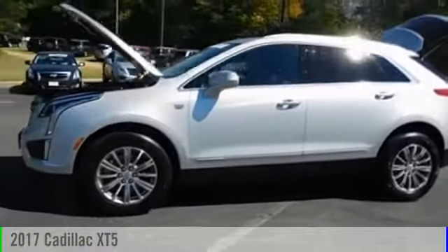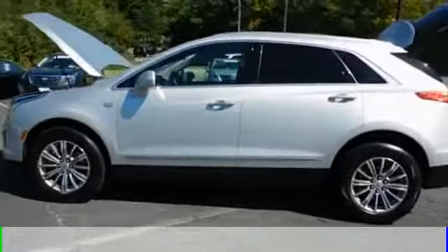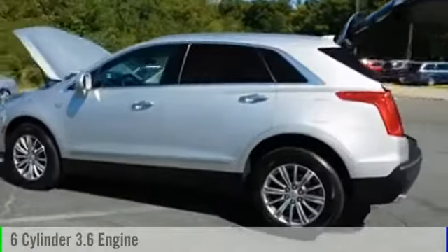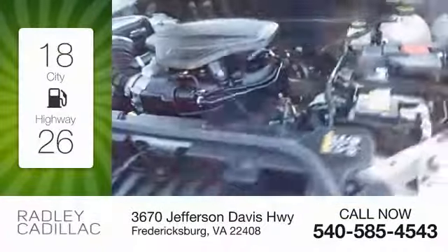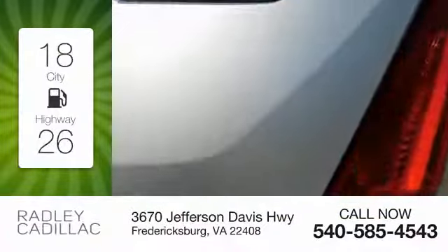2017 Cadillac XT5. This vehicle is powered by an all-wheel drive, six-cylinder, 3.6 liter engine. Great fuel efficiency saves you money by requiring fewer trips to the gas station.